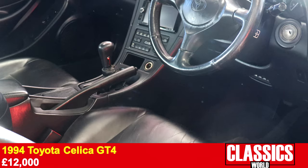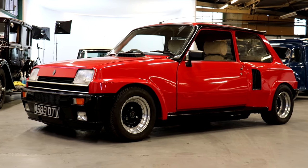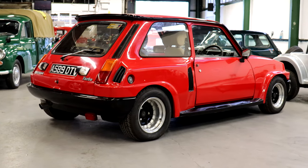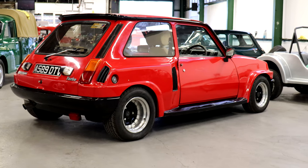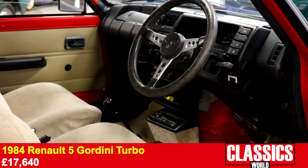The final sporty red number was the 1984 Renault 5 Gordini Turbo. Already a rare car, this example boasted a Turbo II body kit, and next to the real thing, looked like something of a bargain when it sold mid-estimate for £17,640.